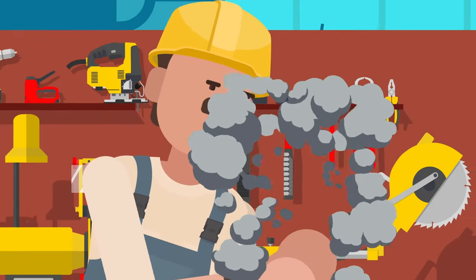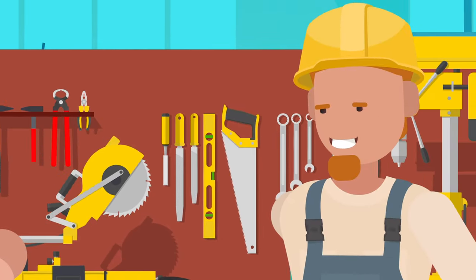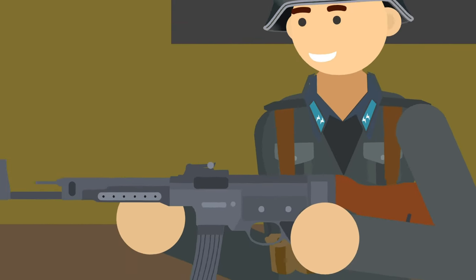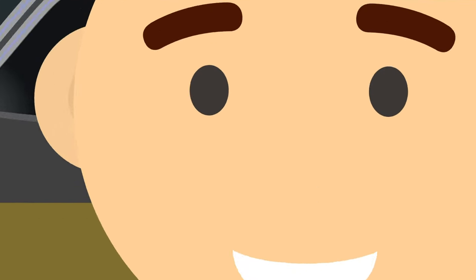The German war machine thought it was possible when they created the Krummlauf, an attachment to the Sturmgewehr 44 rifle. Featuring a periscope viewing device and a curved barrel, the goal was to allow soldiers to see and shoot around corners when shielded.